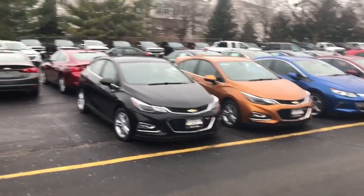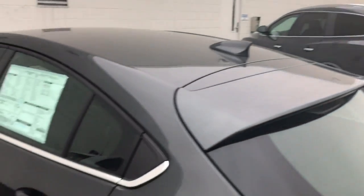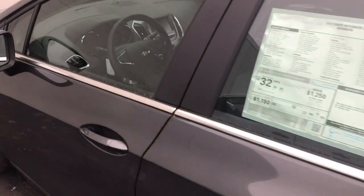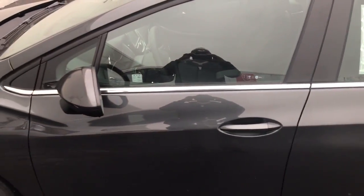We do have multiple colors here and available, so if this isn't the one for you, I'm pretty sure we do have the one for you. Give me a call at 262-549-1000 so we can better assist you. Again, it's Justin Simmons from Boucher Chevrolet — thank you.